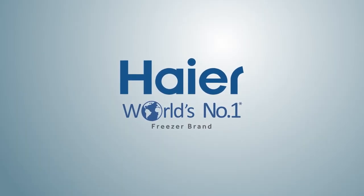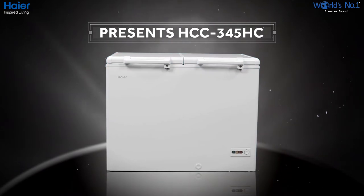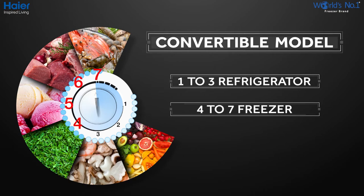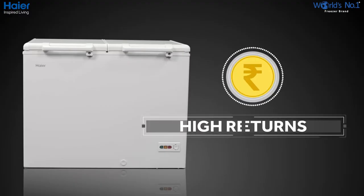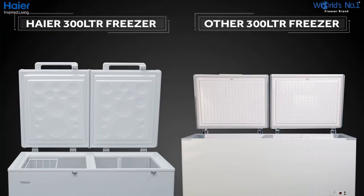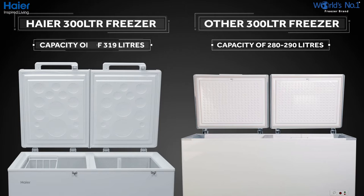Hyre, the world's number one freezer brand for the last 10 years, presents the HCC 345-8C model of deep freezer. Hyre commercial hardtop freezer is a convertible model, designed to ensure higher returns to your business. Where other freezers in the 300-litre segment have a capacity of 280-290 litres, Hyre HCC 345-8C comes with a net storage of 319 litres, which means more storage and lower per-litre costing.